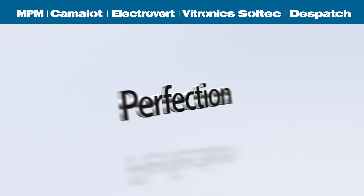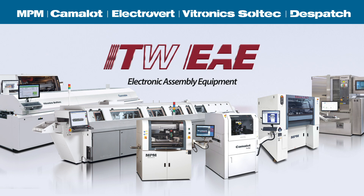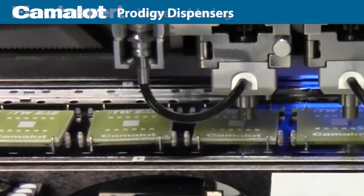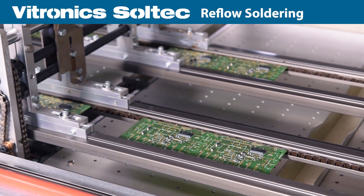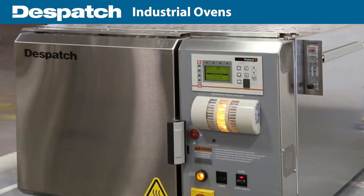ITW EAE, a division of Illinois Tool Works, brings together the world's leading brands of electronics assembly equipment, including MPM printers, Camelot dispensers, Electrovert Wave Soldering and Cleaning Equipment, Vitronic Soltech Reflow Soldering Equipment, and Dispatch Industrial Ovens and Furnaces.